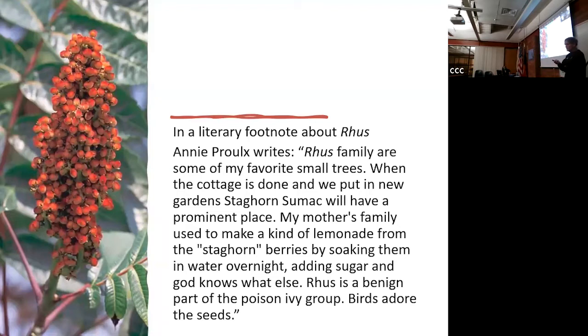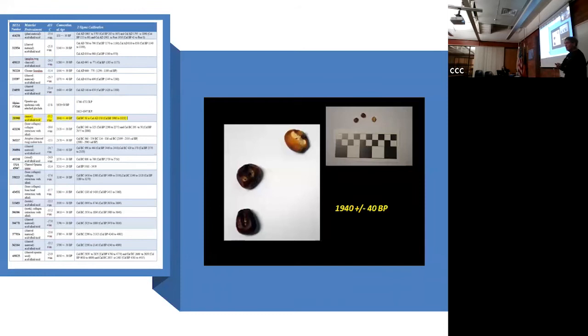Annie Proulx confirmed she had seen ruse processed when growing up. Sumac is really tasty - you can just eat it raw. These people probably cooked it sometimes, but we know they also made the lemonade. You can do it two different ways.